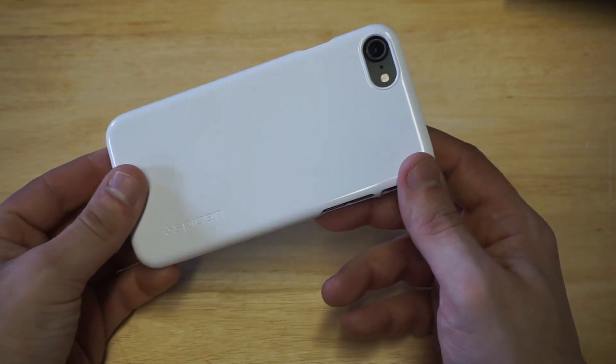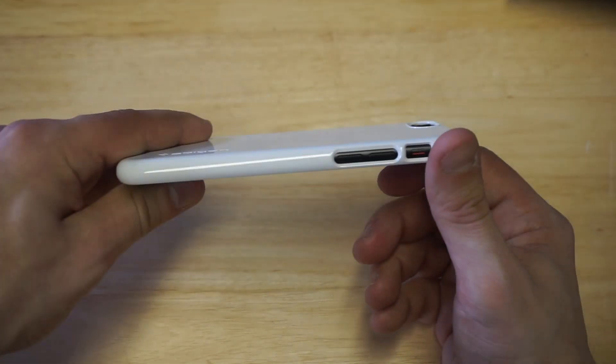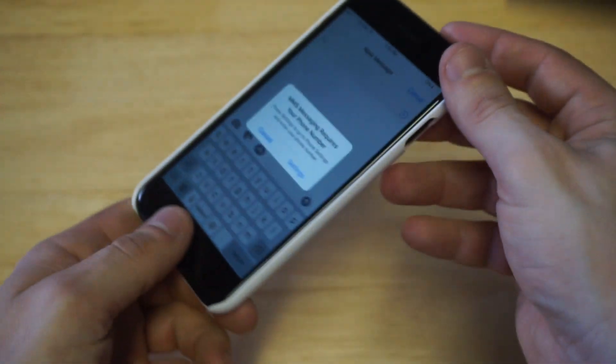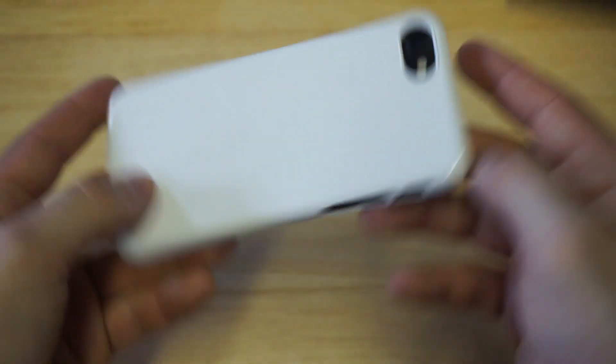But anyways you guys, it's pretty slick. Let's just take a look at the sides. Pretty cool — definitely cool if you're looking for that jet white color.